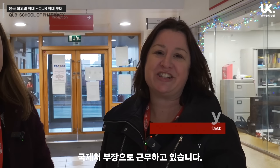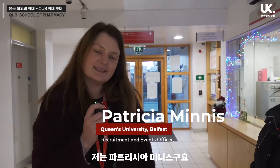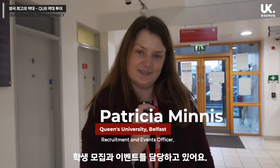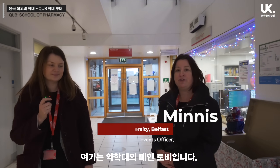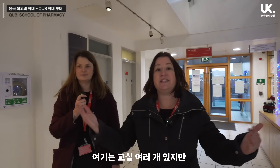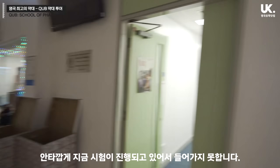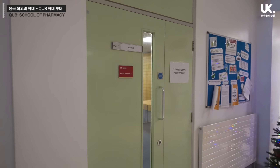My name is Dr. Neve Buckley. I'm a reader in personalised medicine here in the School of Pharmacy and I'm also a director of internationalisation. My name is Patricia Minnis and I'm the Recruitment and Events Officer for the Faculty of Medicine, Health and Life Sciences. So we're in the School of Pharmacy here. This is our main foyer. We have a number of teaching spaces, but there's an exam on at the moment so we can't go in here, but I'll show you up here.